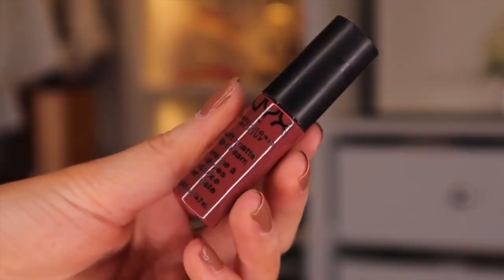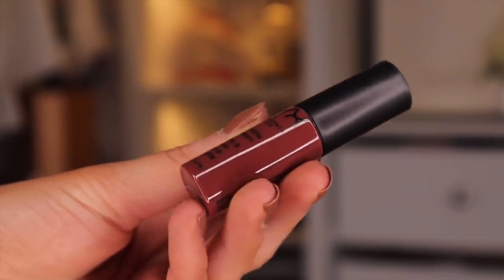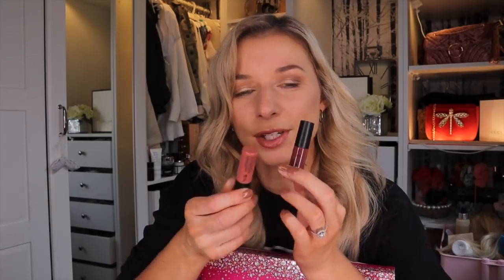Door number eleven — we are back to the lip products and here we have the Soft Matte Lip Cream in the colour Roam. Roam is a beautiful colour — it's almost like a maroon colour and I really like it. I think it's always good to have darker colours. It's darker than this one we got earlier, so this could be for day and this one could be for night.